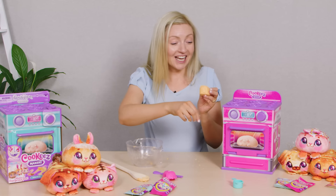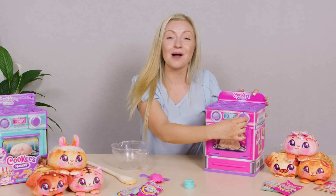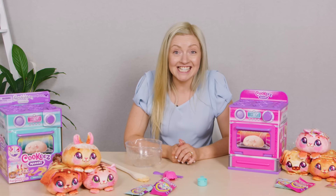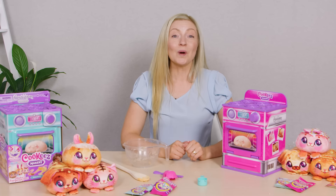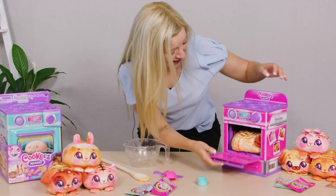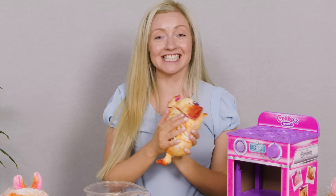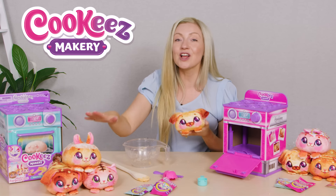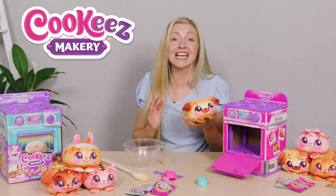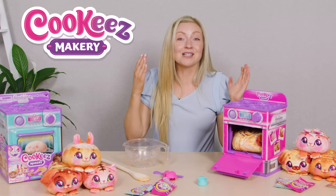Now we're ready to pop it in the oven. We shut the door and turn our timer to 90 seconds. In 90 seconds there will be a ding, which means your baked treat is ready. Who will it be? When you open the oven door, you'll find your cute new friend. This plush is really warm and deliciously scented, and it even makes noises as you play with it. There are a total of six plush treats to create with different scents, and children can pop it back in and repeat the process again and again.